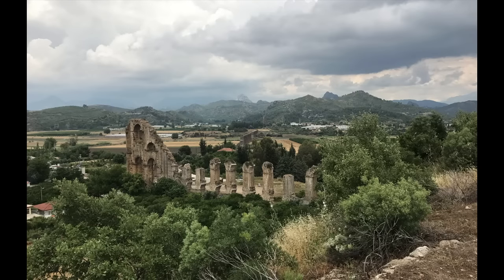When an aqueduct crossed a valley too deep for masonry arches, Roman engineers built an inverted siphon — that is, a pipe running at ground level from a header tank on one side of the valley to a receiving tank on the other side. As long as the receiving tank was at least slightly lower than the header, the water in the pipe would rise to its own level, flowing up the slope and out of the valley.